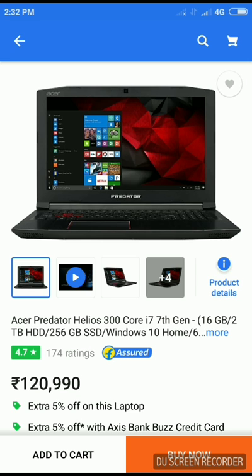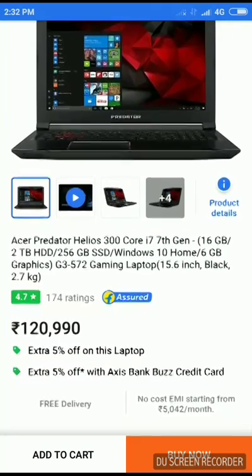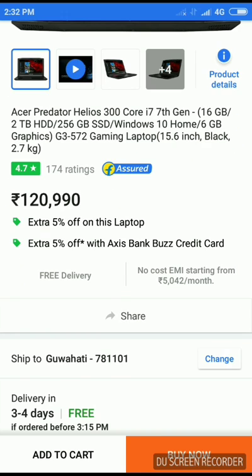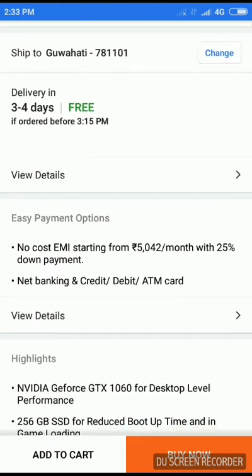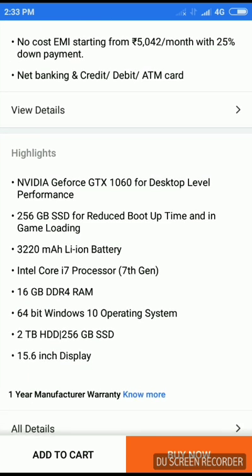On number three we have the Acer Predator Helios 300 — this is my personal favorite laptop. It's got 16GB of DDR4 RAM, 2GB HDD, 256GB SSD, Windows 10 Home with 6GB graphics card. It's a G3 572 gaming laptop weighing 2.7kg with a 15.6 inch full HD screen. It's available with no-cost EMI starting from 5,042 with 25% down payment.